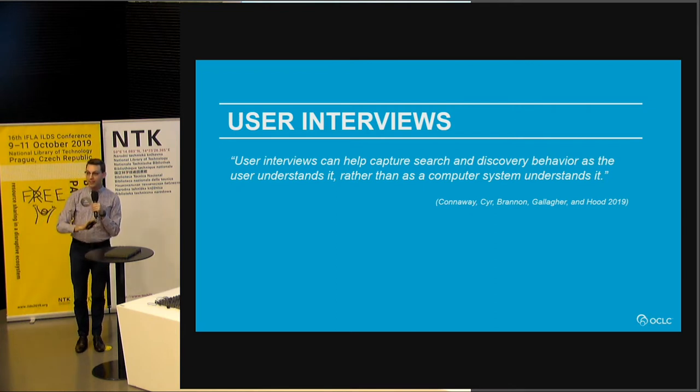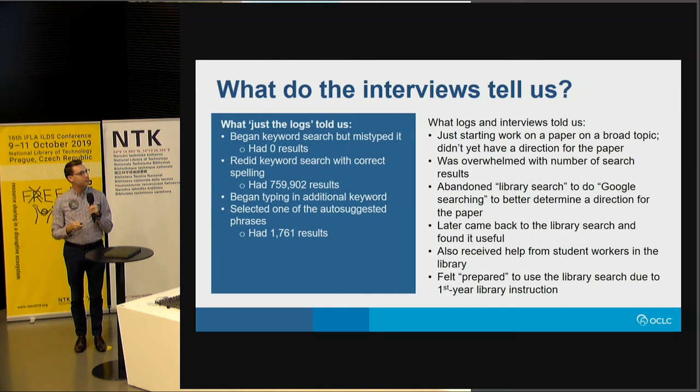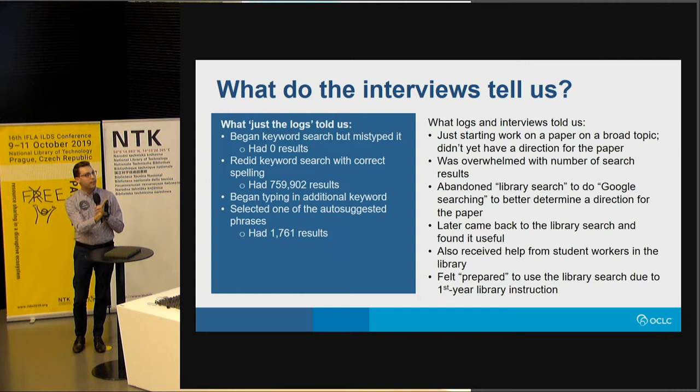That's some of the fun data behind the scenes that informed the high-level findings within the paper. In the user interviews, some questions we asked were: tell us what you're looking for and why, did the item you were searching for come up in the search results, did you find it, and were you delighted with the search? On the left, we had a search session that was involved — zero results from a mistype, then a bunch of searches, refined further, narrowing results quite a bit. That's what the log told us. On the right, we got even more context.